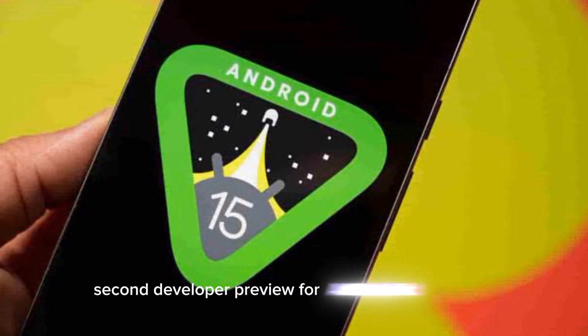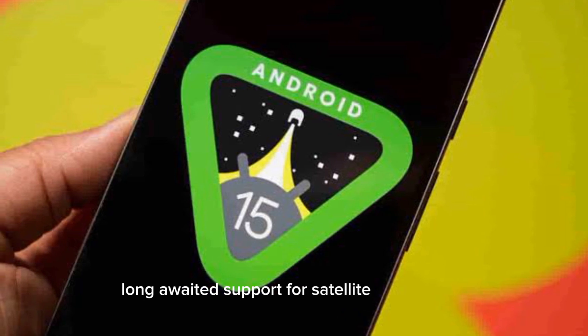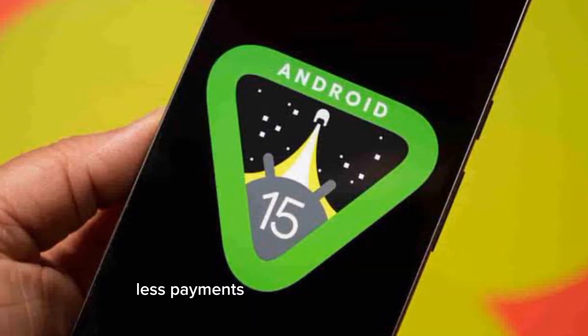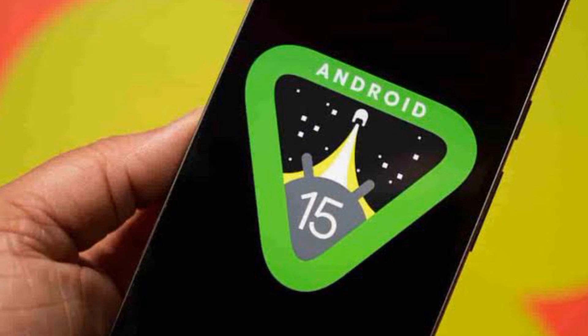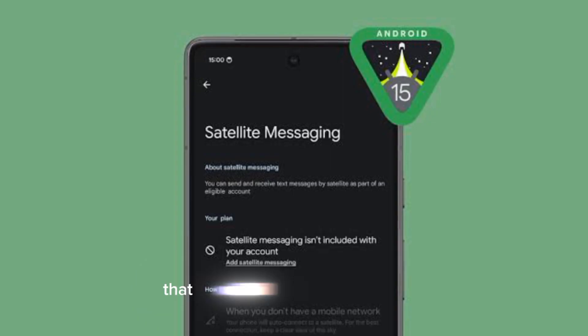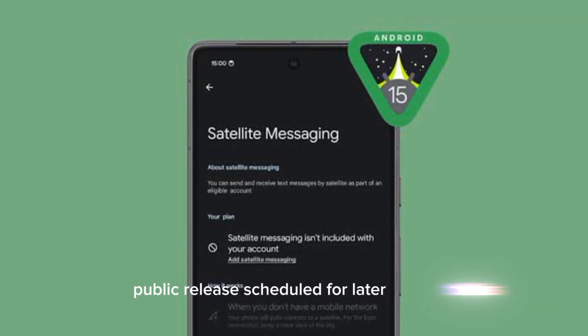Google's second developer preview for Android 15 has arrived, bringing long-awaited support for satellite connectivity alongside several improvements to contactless payments, multi-language recognition, volume consistency, and interaction with PDFs via apps. These developer-focused betas are a proving ground for features that will likely make it into the final public release scheduled for later this year.